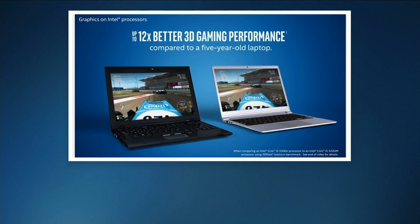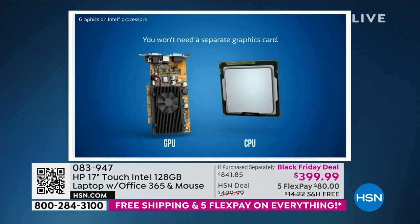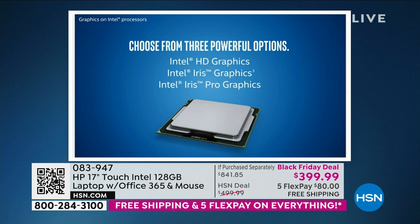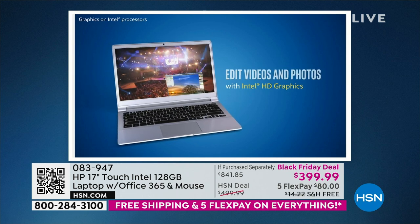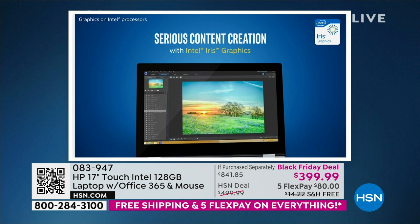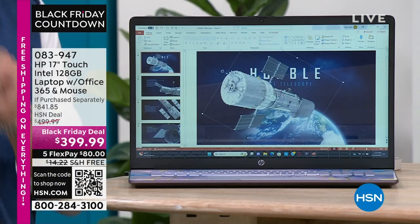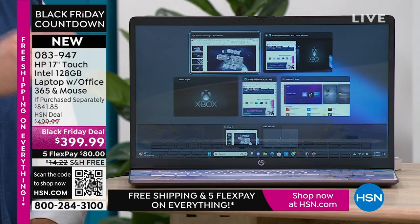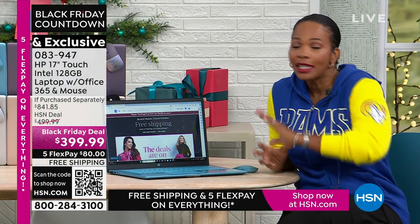How much faster? Up to 12 times better 3D gaming performance and up to 8 times faster high-definition video conversion compared to a similar computer — and those are standard benchmark tests. Over nearly 20 years, this computer is up to 1,200% faster at 3D gaming and up to 800% faster at HD video conversion compared to a computer from just five years ago. That is a sea change. There aren't many things in life that are 800% better than five years ago. That's why when you see numbers like that, you know you're getting a much higher quality product for something you use every single day.